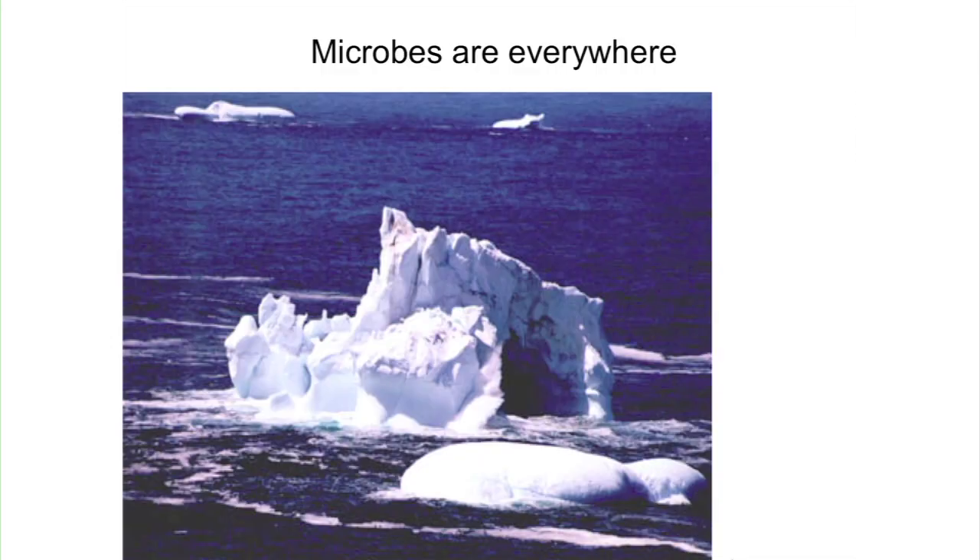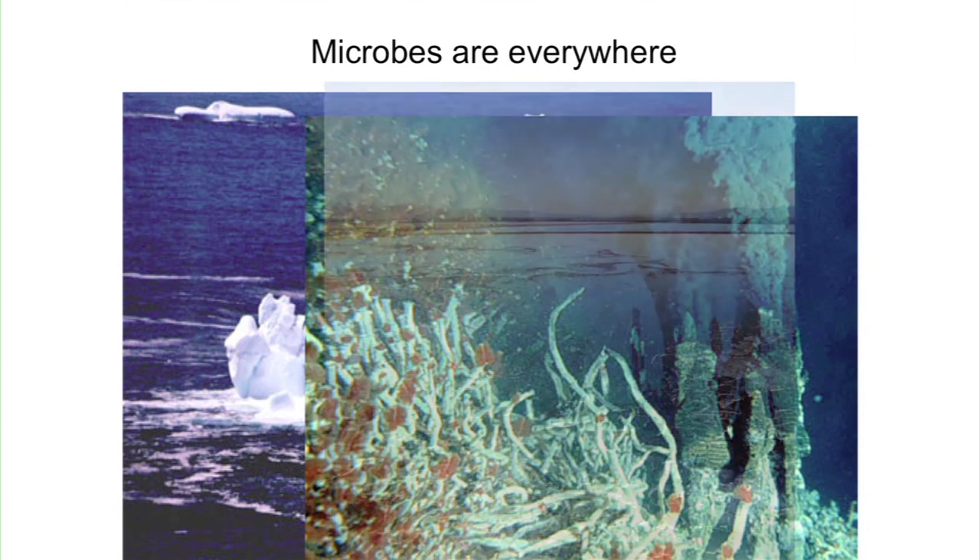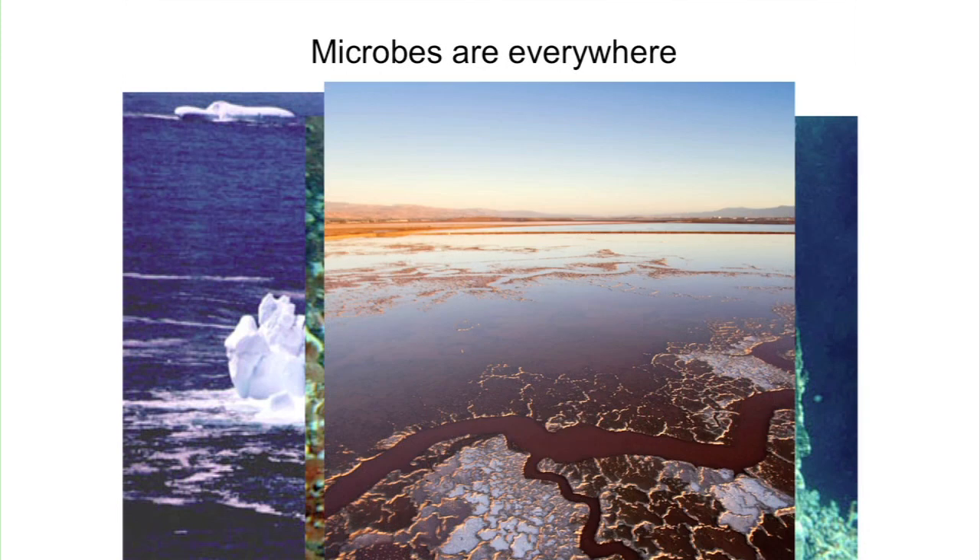Microbes are absolutely everywhere — they live at the limits, the extremes, every single imaginable place on earth. They live on ice caps, in polar regions, in deep-sea hydrothermal vents at boiling temperatures and high pressure with sulfur and hydrogen. They harvest energy from the earth in all different kinds of places where we couldn't even imagine harvesting energy, and they produce natural products and can survive really extreme shifts in environmental conditions.